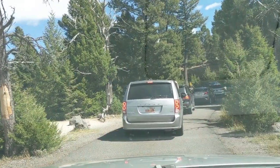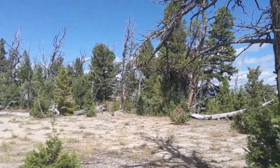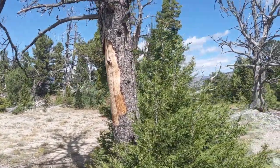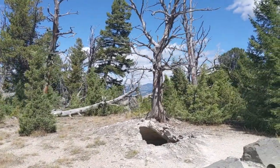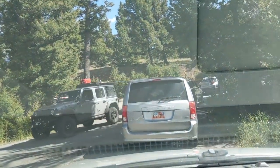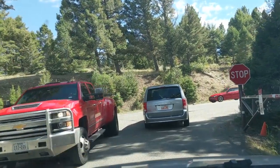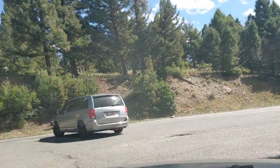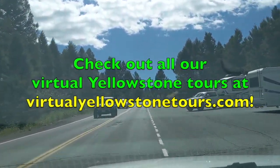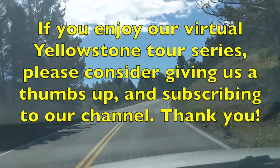We're just about back on the Grand Loop Road and I haven't quite finished my story about the US Army coming here. The cavalry was sent in and in next to no time they had sorted things out — got rid of the poachers, the entrepreneurs, and people breaking off pieces of geysers and hot springs. They were sent in in 1886 and actually stayed for 32 years. We've now come back to the Grand Loop Road. Thank you so much for joining me — you can see all of our virtual Yellowstone tours at virtualyellowstonetours.com. If you enjoy this series, please give us a thumbs up and consider subscribing. Hope to see you in Yellowstone someday!